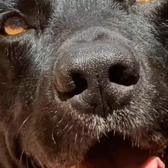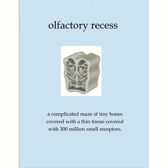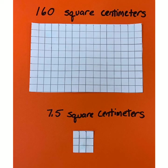When it comes to the sense of smell, the dog is pretty much hands down the winner. Let's go inside and see why. Inside the dog's nose is something called the olfactory recess — olfactory means anything to do with smell. It's a complicated maze of tiny bones covered with a thin tissue with over 300 million smell receptors. If you took that olfactory recess and laid it out flat like a piece of paper, it would be about 160 square centimeters, compared to a person's olfactory center, a measly 7.5 square centimeters. That's why a dog's sense of smell can be between 1,000 and 10,000 times more sensitive than that of a human.